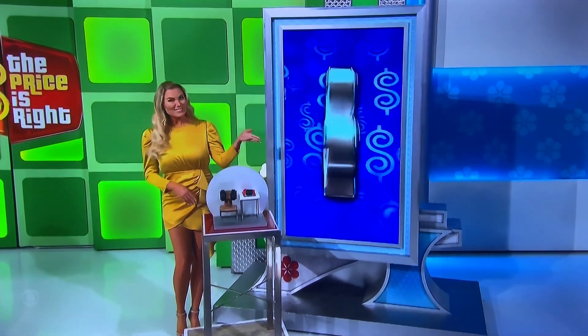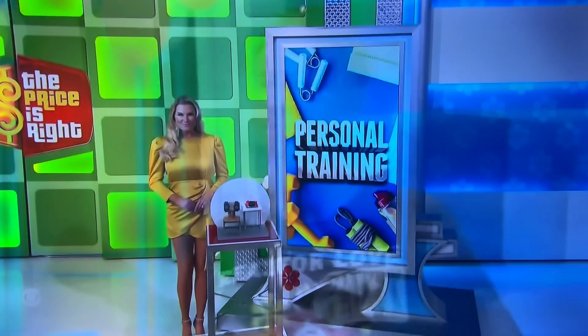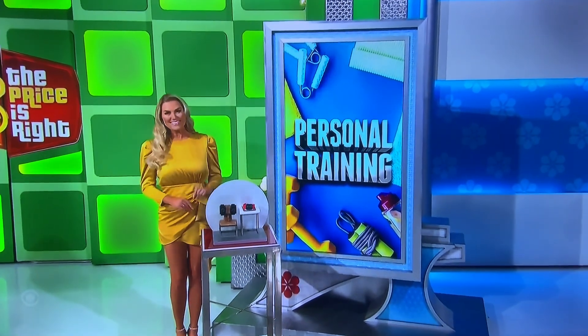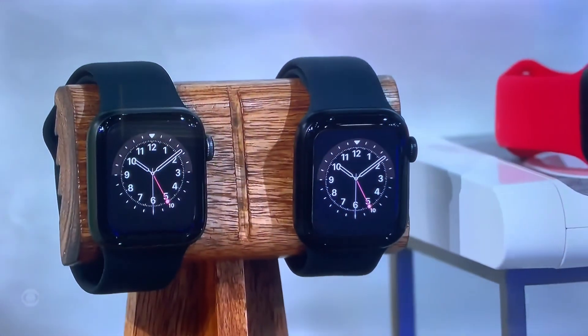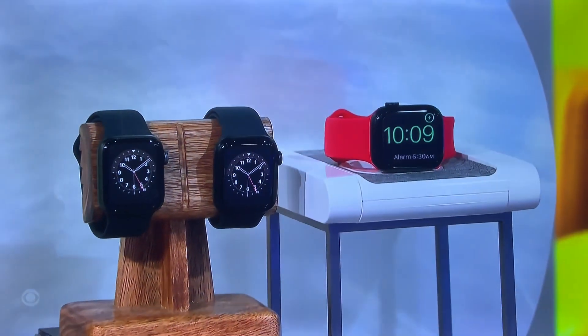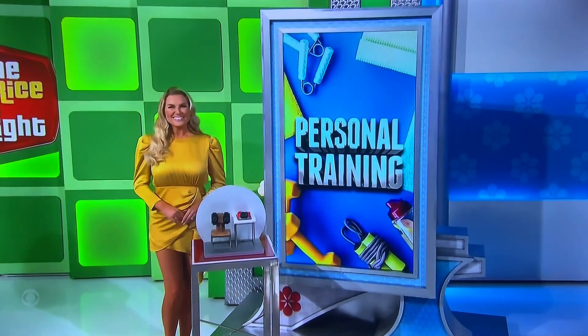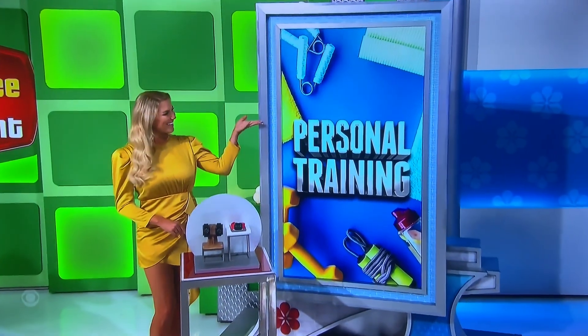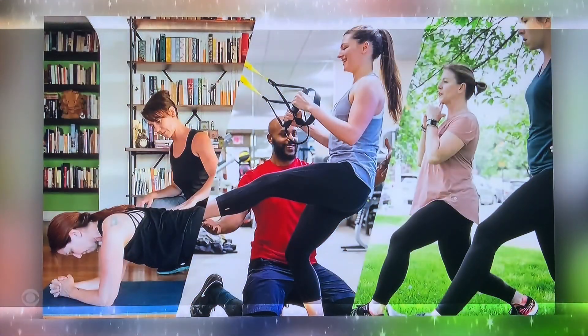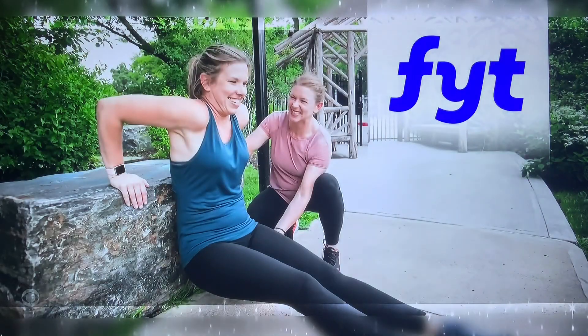A couple of great prizes: we've got a collection of smart watches and virtual fitness training. First, trick aluminum cases. This collection of manual watches includes two styles with a 41mm face and one with a 40mm face. One charger is included. Second, achieve your health and fitness goals under the expert guidance of a professional trainer with in-person or virtual training sessions from FIT.